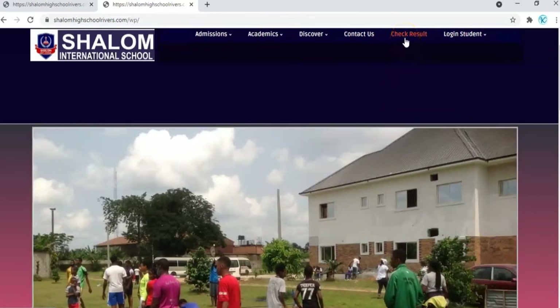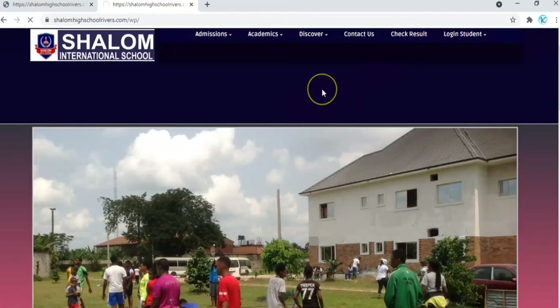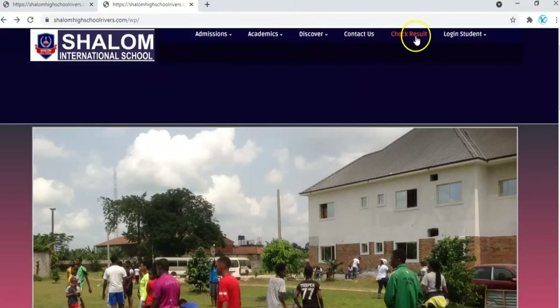We have the Check Results section. This is where parents can click to check the results of their wards. The moment the results are released, parents can log on to the school website and check the results. All you need to do is enter the password you will receive via SMS and WhatsApp, then enter the first name of your child and click Show Results.